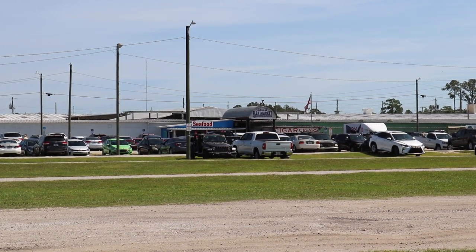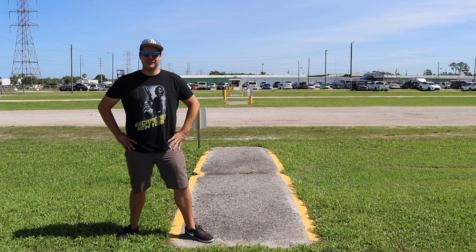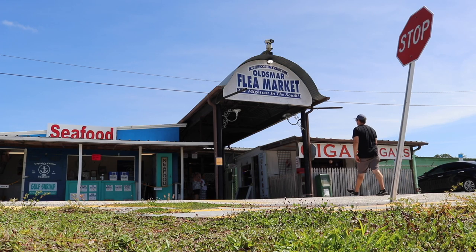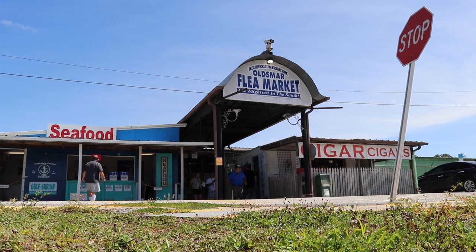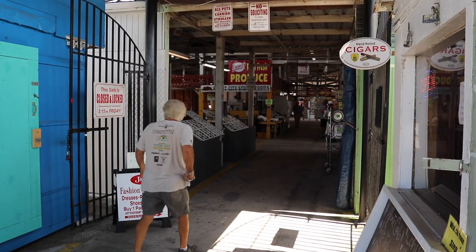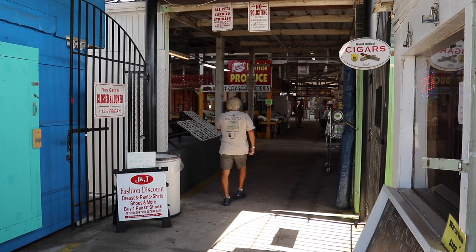We're going to go explore it — journey with me my friends, there is much ahead. We are now free to walk through the main entrance of the flea market. I've been coming to this flea market for over 25 years, but this is the first time in a year and a half since we've explored it together.